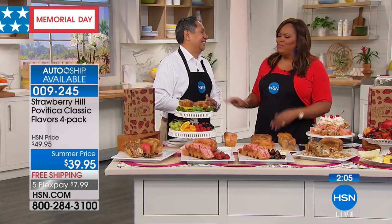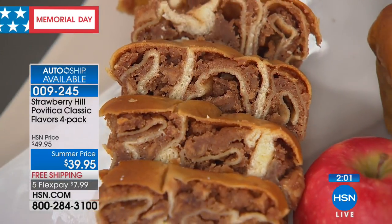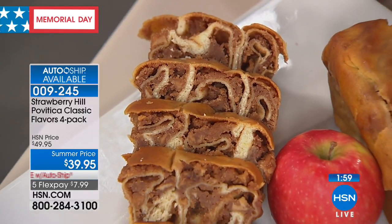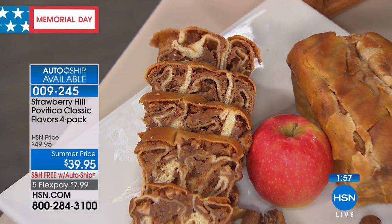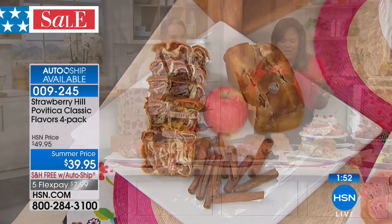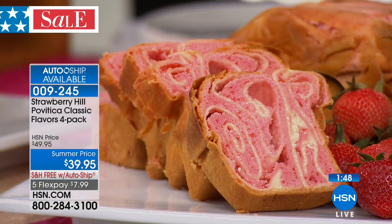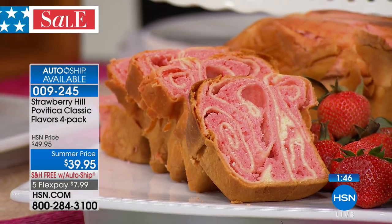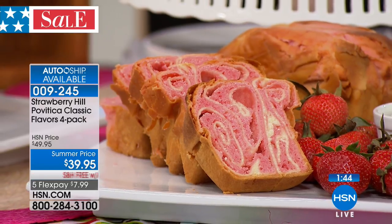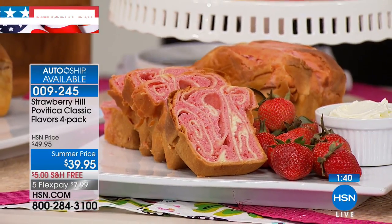I'm blown away of how fresh this is — the aroma as soon as you cut it. I feel like I'm at the market with all these strawberries and cherries, and then you have the cinnamon. But you can't buy this at a bakery. This is unique, handmade. This is a 100-year-old recipe. How special is that? It's awesome.